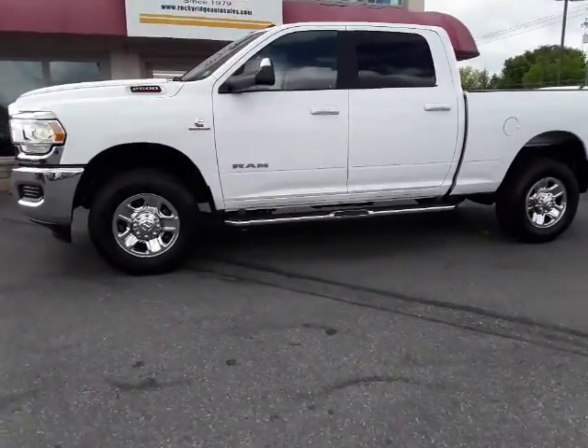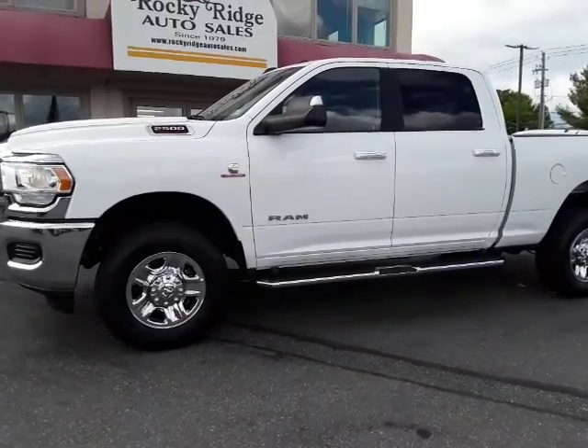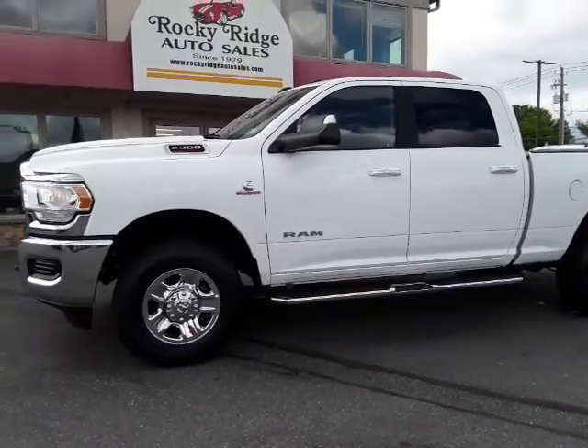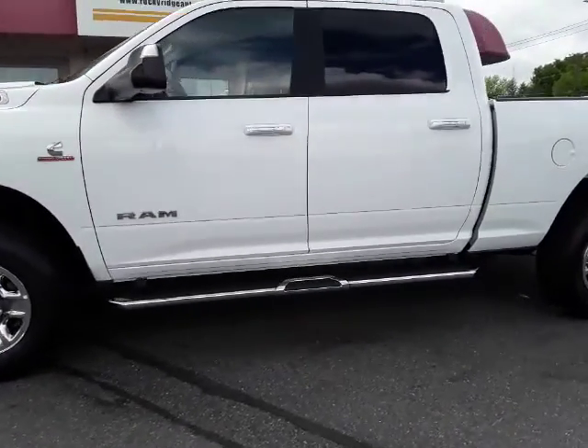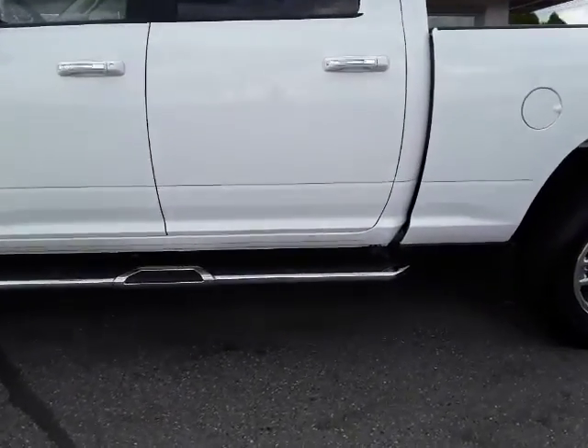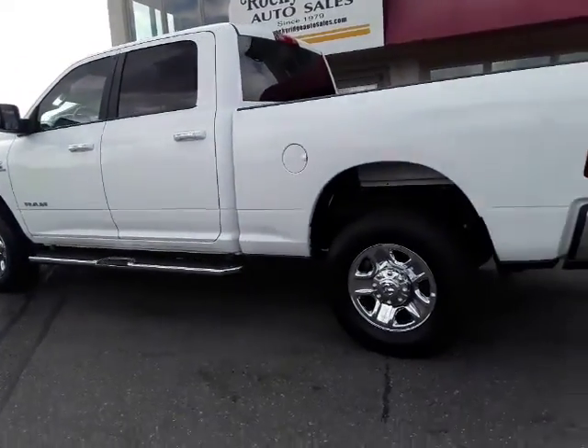Hey, thanks for checking us out today at Rocky Ridge Auto. Today I'm showing you our 2019 Ram Crew Cab Bighorn with the Cummins Diesel 4x4. I'll show you a couple of cool things on this truck. It's a beauty for starters.